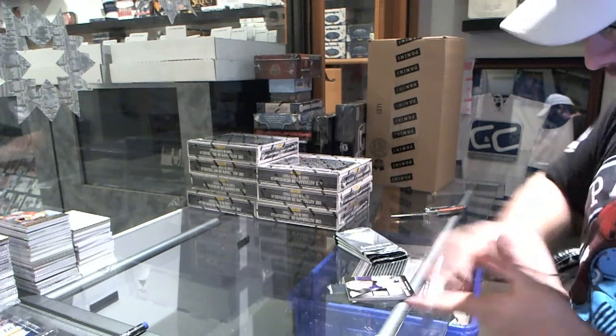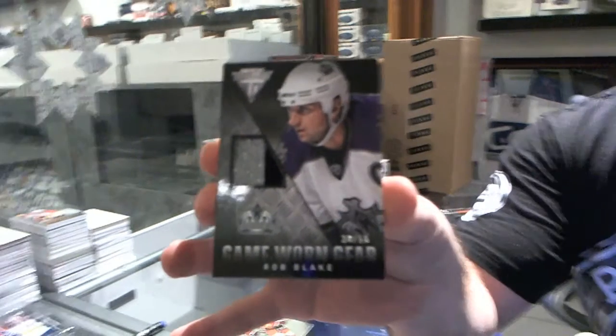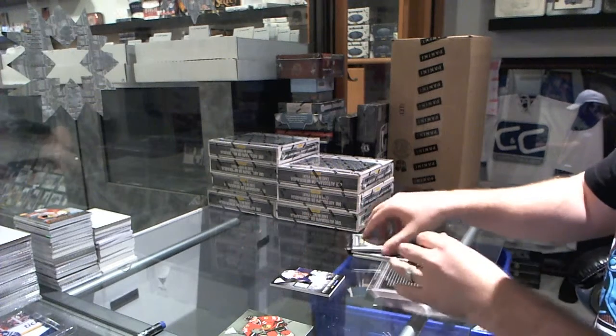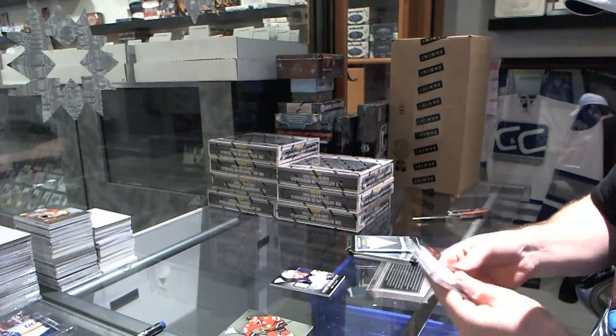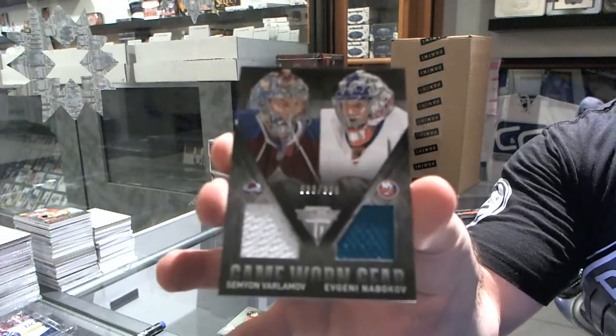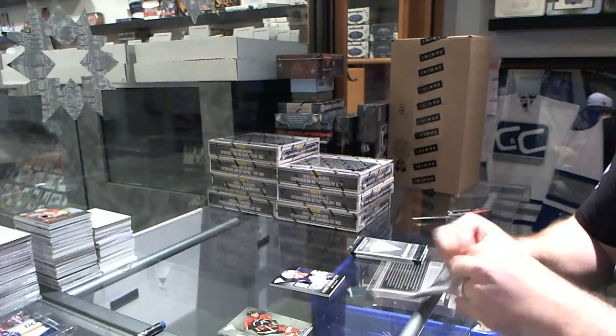Starting off with a game-worn gear prime jersey, number to 50, for the LA Kings, Rob Blake. We've got a random between the Ducks and the Islanders, number to 300, of Varlamov and Nabokov — dual jersey.